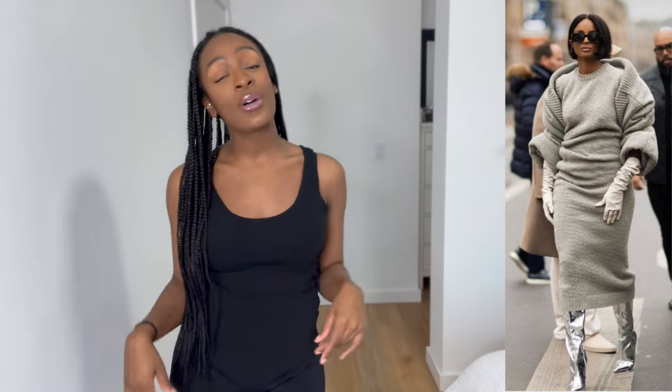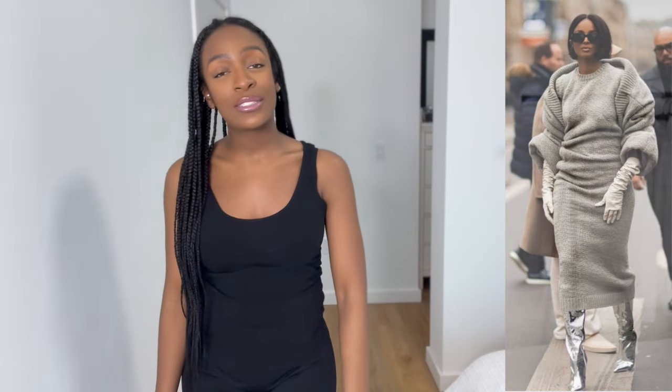I found this photo on Pinterest of the fabulous Ciara. She has on what I think is a sweater dress, and then she has like a shrug over it. She has on leather gloves and also metallic silver boots. I feel like every time I do a video, somebody has on metallic silver and I don't have metallic silver in my closet. So annoying.